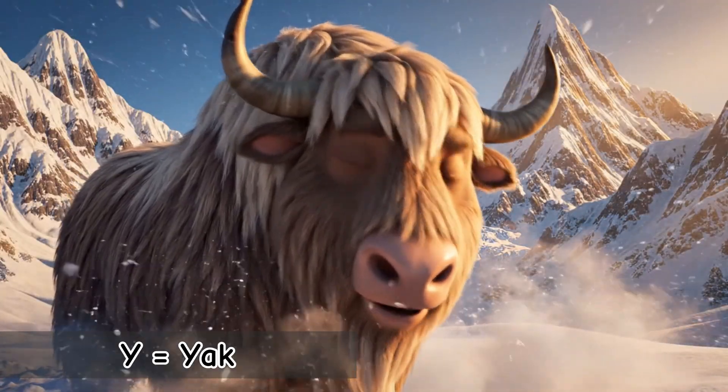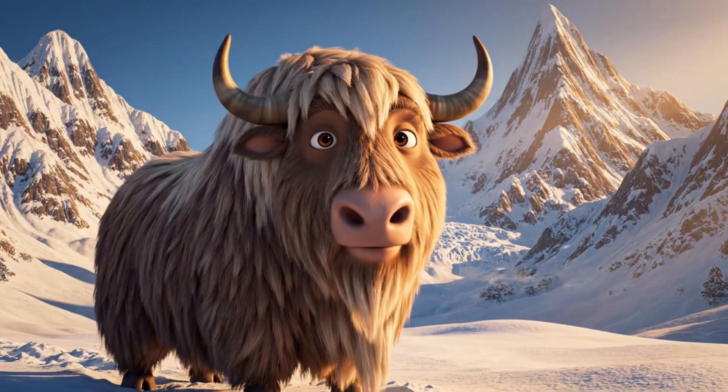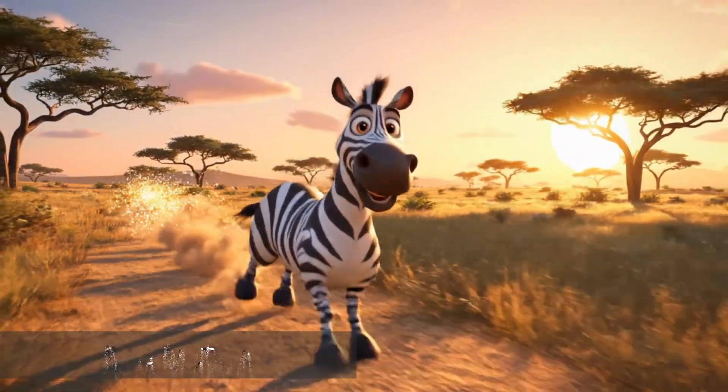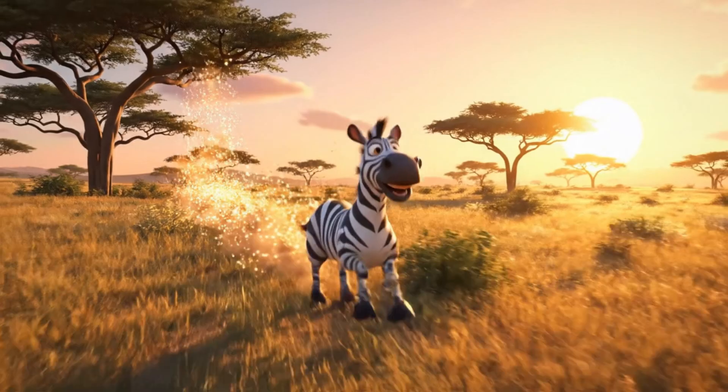Y is for Yak. Strong and fluffy, built for cold mountains. Yaks carry heavy loads for people who live high in the hills. Z is for Zebra. Fast, bold, and beautifully striped. No two zebras have the same pattern.